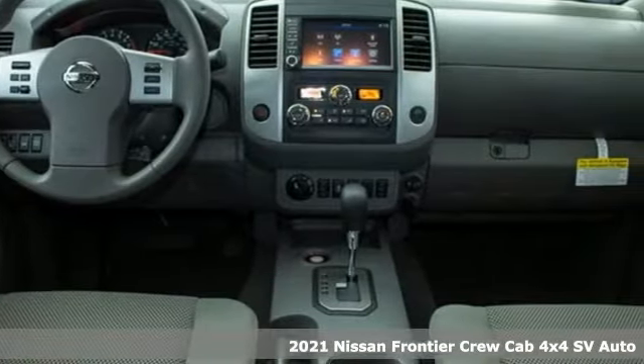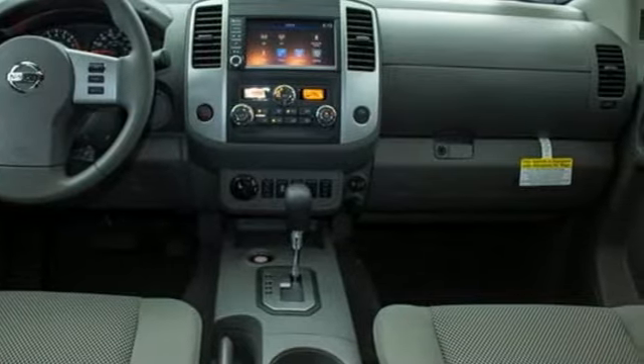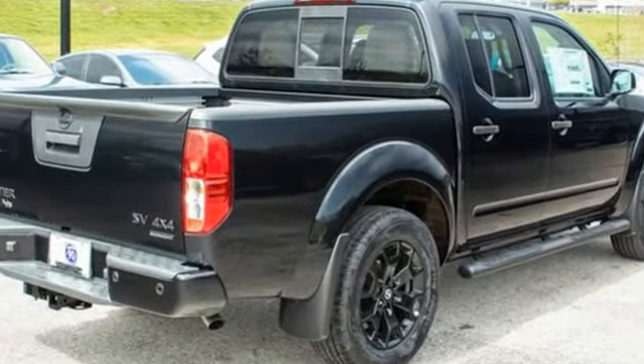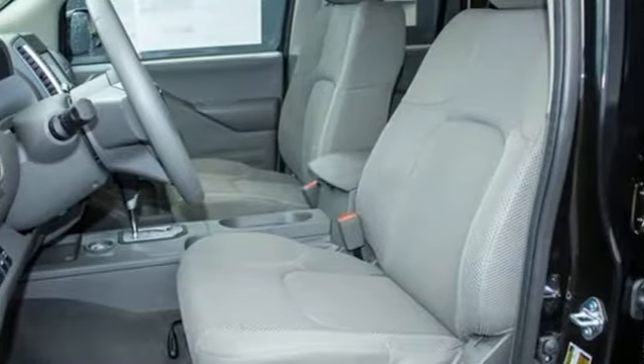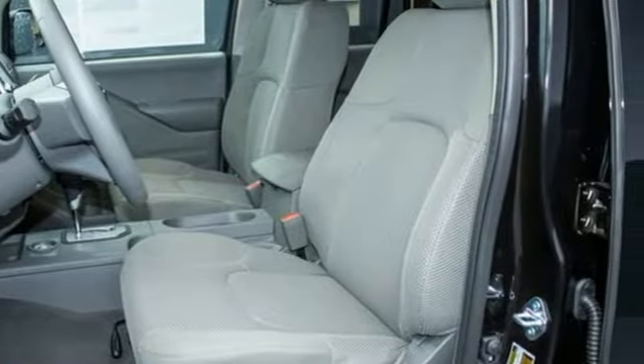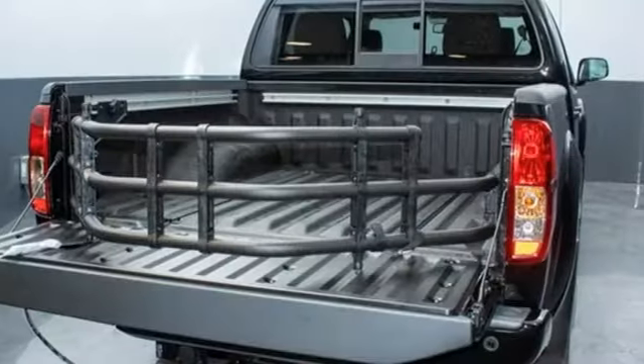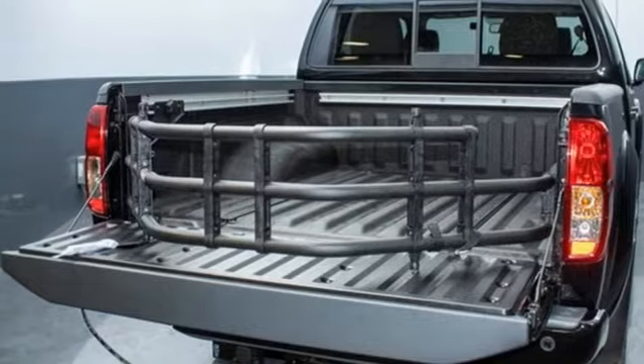It comes with all the amenities you need: V6 engine, four-wheel drive, automatic transmission, aluminum wheels, external memory control, wireless phone connectivity, manual tilting steering column, front tow hooks, electronic shift on the fly, and streaming audio.